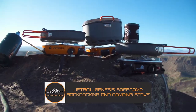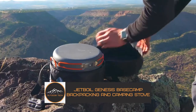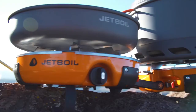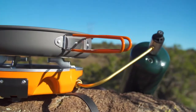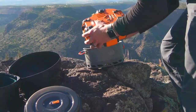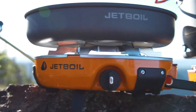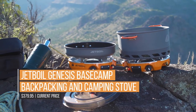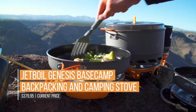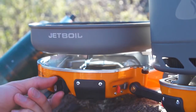The Jetboil Genesis Base Camp Backpacking and Camping Stove — and camping cookware as well. No more cold and boring food in the great outdoors with this amazingly advanced propane stove. The dual burner design means you can blast 10,000 BTUs of heating power and get water to a full boil lightning fast in just over three minutes. You can even couple the Jetboil Genesis Camping Stove with other Jetlink compatible stoves for a very impressive outdoor cooking experience.